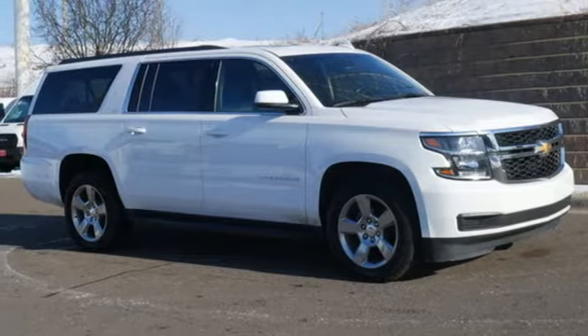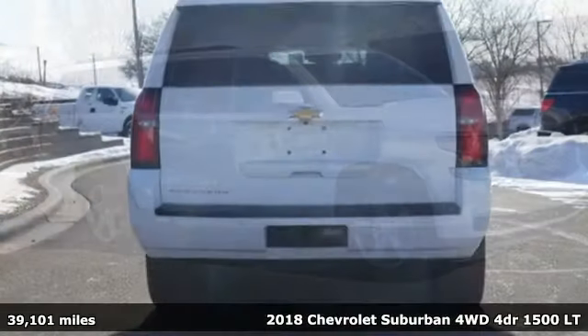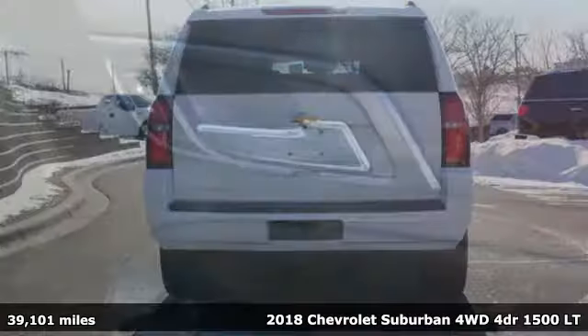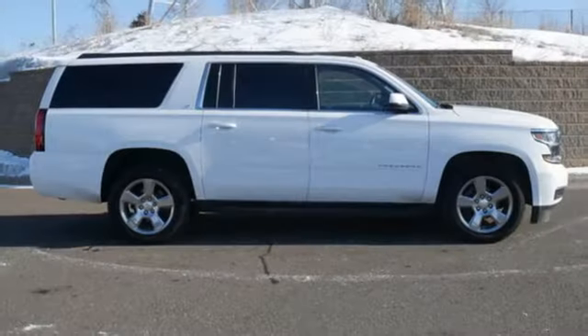It's a 2018 Chevrolet Suburban. The Suburban has dominated the road since 1935. This model continues the tradition with the power, efficiency, and adaptability you'd expect.